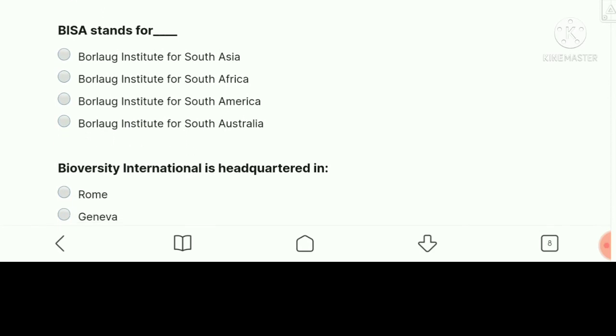BISA stands for — option A is correct: Borlaug Institute for South Asia.